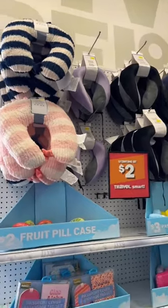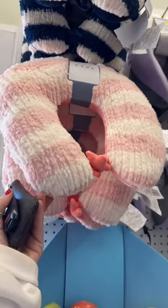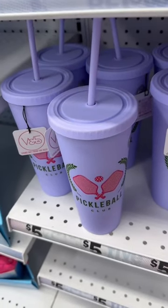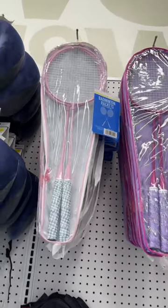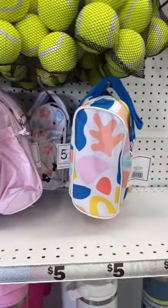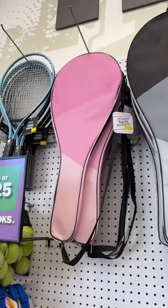Cute little travel neck pillow things — I might get this pink one for my trip to Hawaii. Look how cute this passport cover is! This little pickleball cup is adorable. Look at these badminton rackets — these pink ones are cute. A little sweatshop bag for five dollars, that's cute.